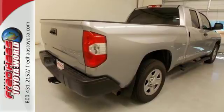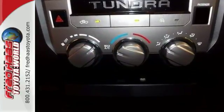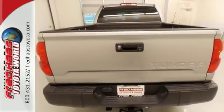It's powered by a V8 engine mated to a 6-speed automatic with intelligence. Trailer sway control and an easy lower and lift tailgate will help you get the job done.